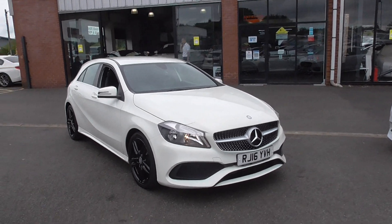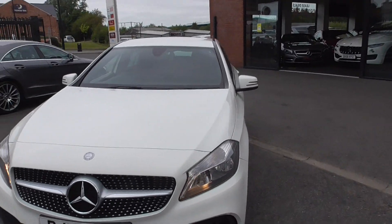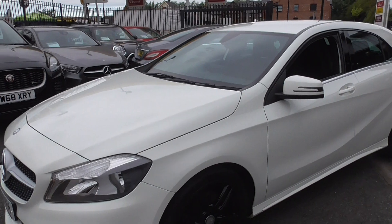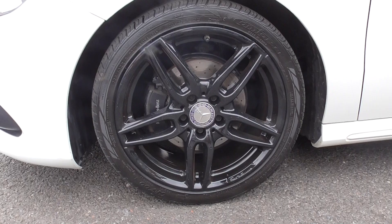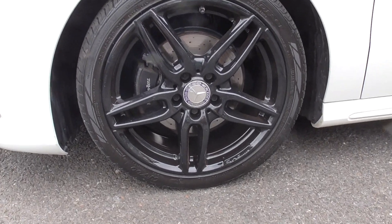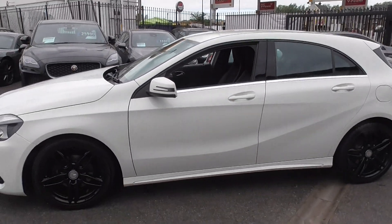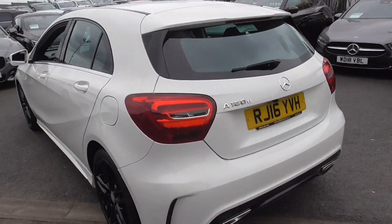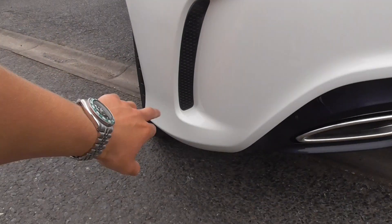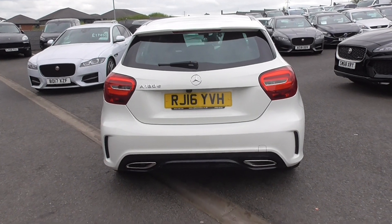In my opinion, it's finished in one of the best colours — Cyrus White paintwork — which just looks fantastic on any Mercedes. This one has had the alloy wheels blacked, so we're riding on 18-inch five twin spokes in lovely gloss black. You've got the AMG designation on the side there as well. I think they break up the car very, very well. Lovely lines, nice aggressive scoops, thanks to the AMG designation. What a lovely, lovely car.